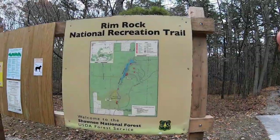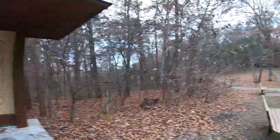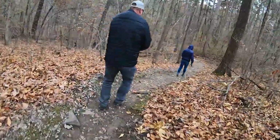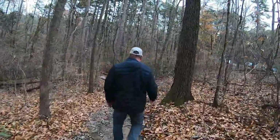Hi guys, Cletus here with Get Out and now we are down at the Rimrock National Recreational area. Let's go check this out. We decided to take the non-concreted path first and see where this takes us.